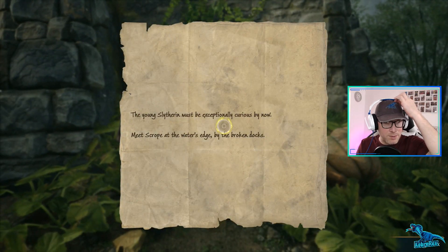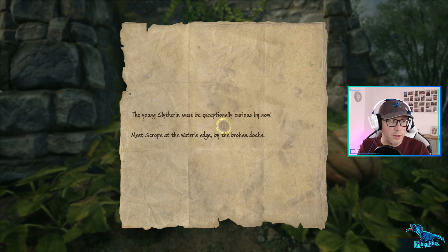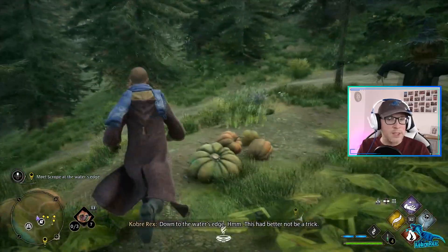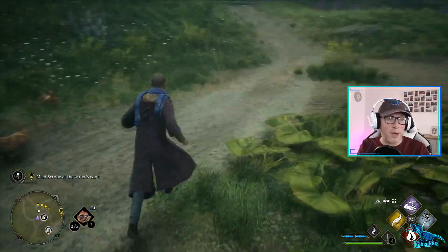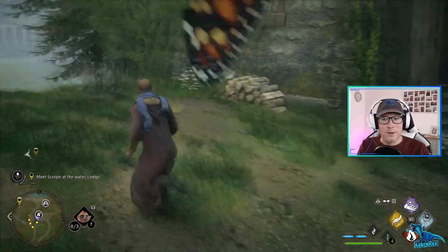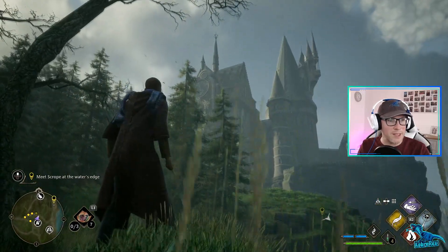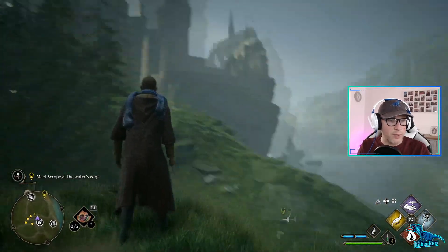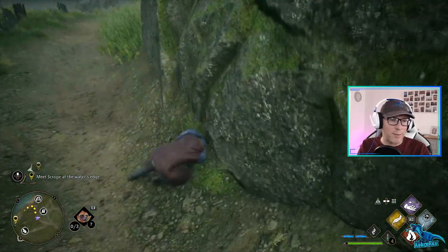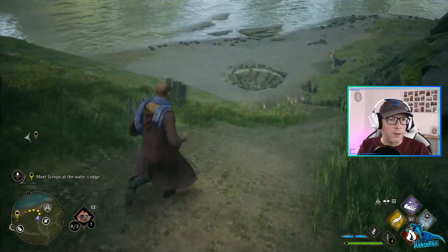The young Slytherin must be exceptionally curious by now - meet Scrope at the water's edge by the broken docks. Down to the water's edge. Hmm, this sounds better - not be a trick. Yeah, this sounds like a trap. I don't think we should be doing this, just following old notes. Yeah, it's all right, man - I mean, it's beautiful, look at it. It's amazing. It truly is amazing, but I feel like I'm about to walk right into a trap with an old little goblin guy.